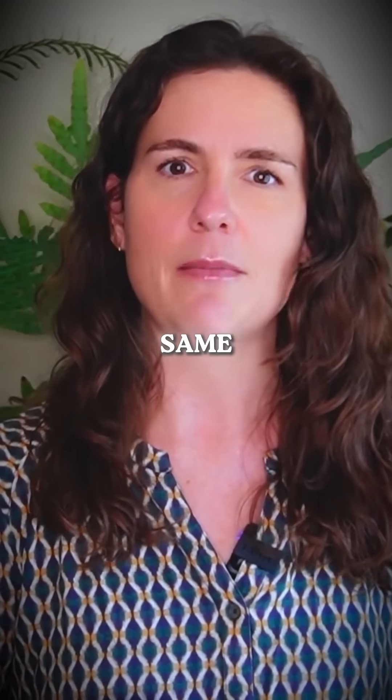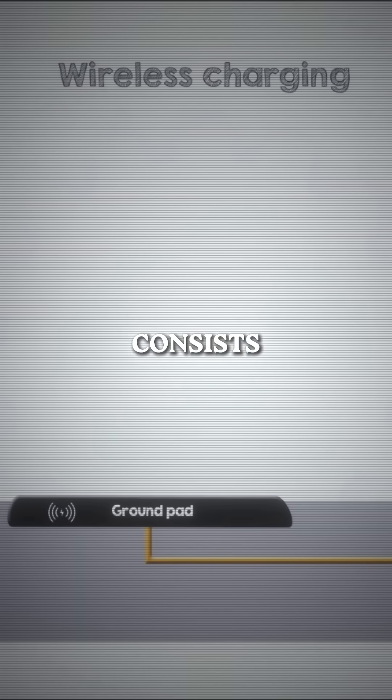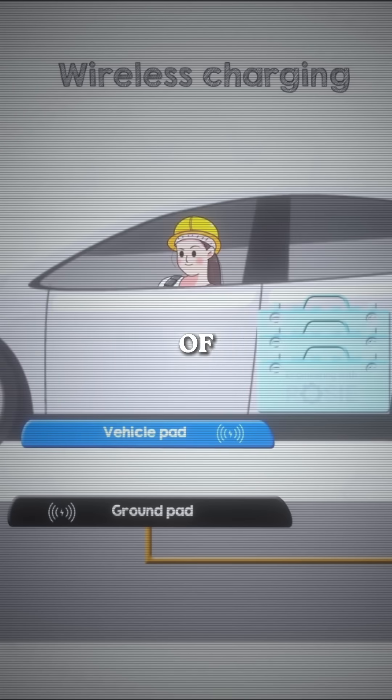These fundamental principles are the same as what is being used in electric vehicles. The wireless charging system consists of two key components: a ground pad installed on or embedded in the ground, and a vehicle pad attached to the underside of the vehicle.